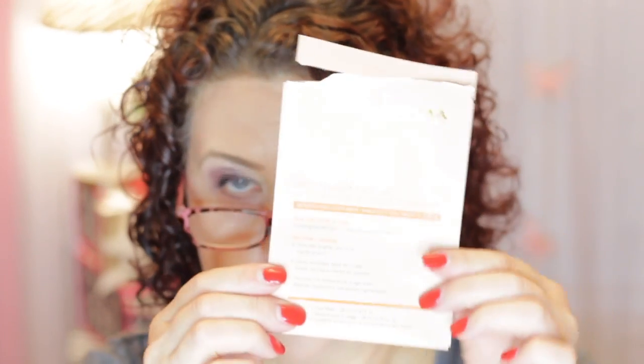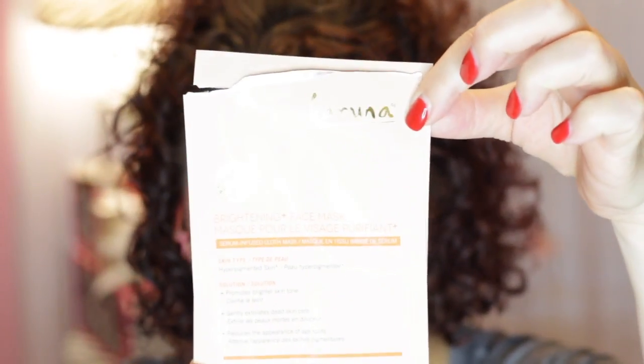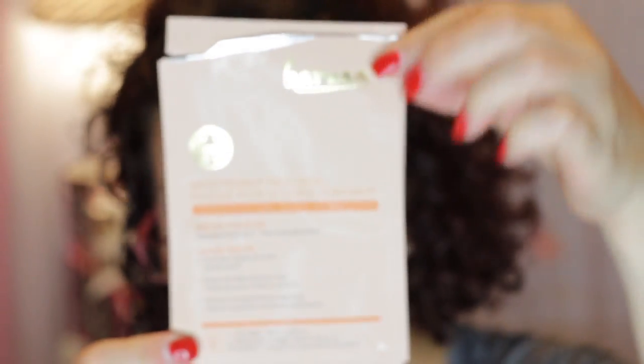That was two of the Karuna masks. These are two I just received from Octoly and they were for brightening — brighter skin, gently exfoliating dead skin cells and reducing the appearance of age spots. I did see some brightening, but as far as reducing age spots, I feel like you would have to use these consistently as part of your skincare regime to see the lightening effect.